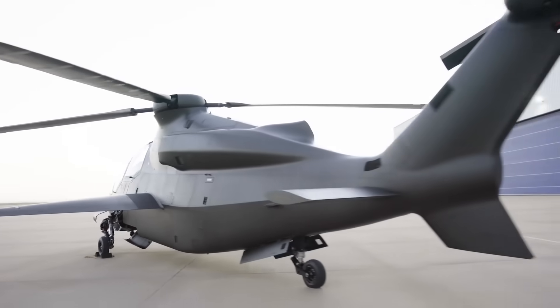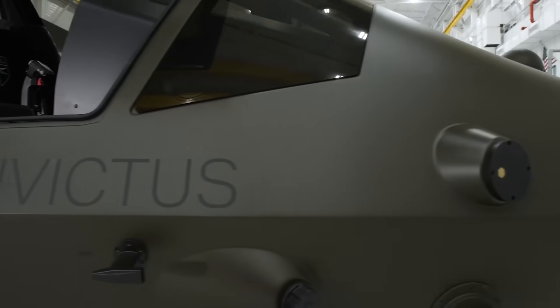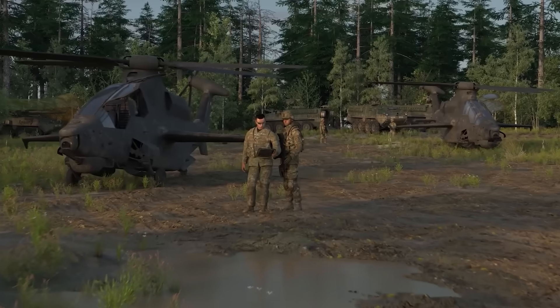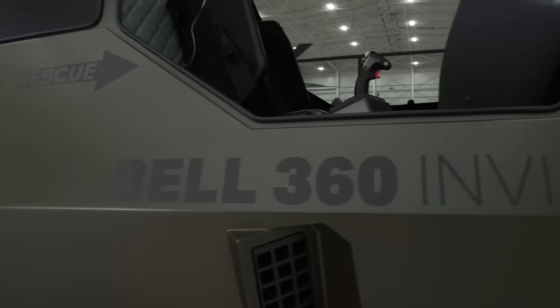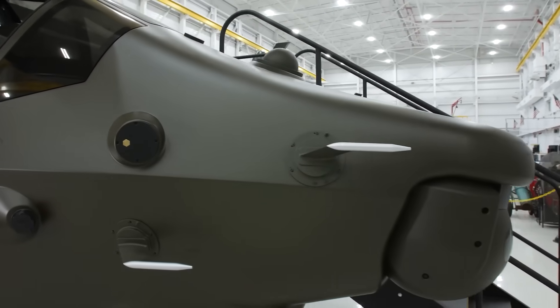The Invictus is a participant in the U.S. Army's Future Attack Reconnaissance Aircraft (FARA) program, competing against contenders like the Sikorsky Raider X. Currently in the development stage since its first flights in 2019, its potential adoption by the U.S. Army hinges on its performance in the FARA program.